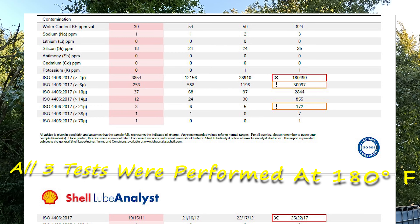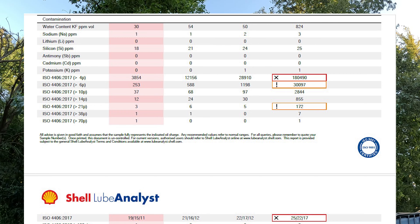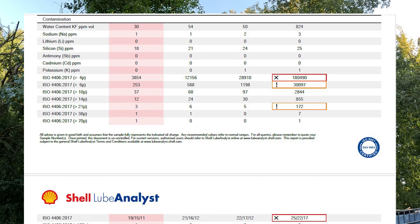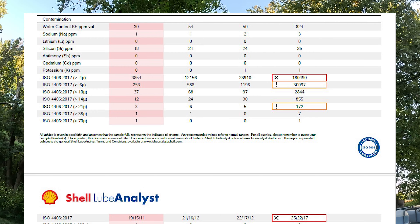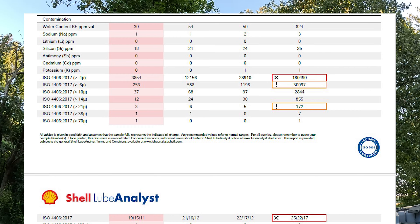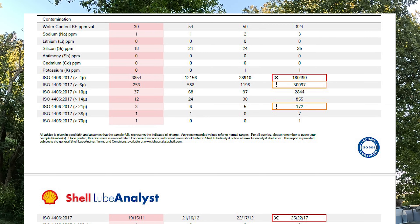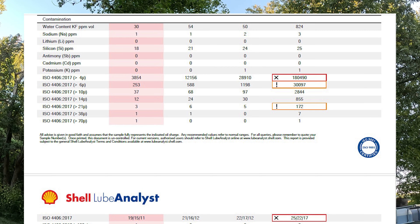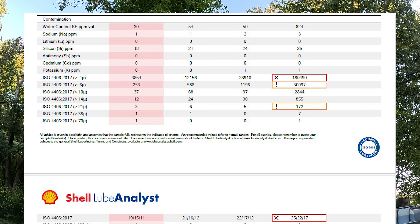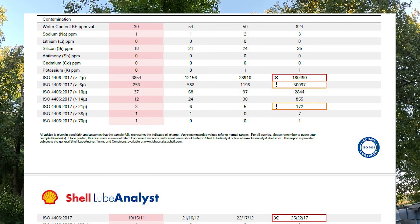Our far right sample was flagged on particulate. The 4-micron and over particulate count was at 180,490. After our 3,000 RPM pass we brought that down to 28,910 — not great, but not flagged either. The 6,000 RPM brought that down even lower to 12,156. These are counts per 100 milliliters. Then our 6,000 dual pass brought that all the way down to 3,854. Across the board we are substantially better on every size of particulate, which we expected. But that just goes to show how much material this is pulling out.